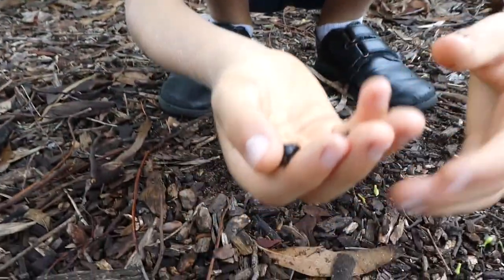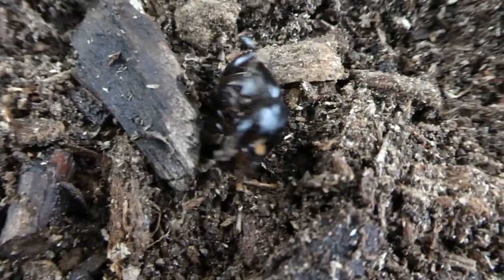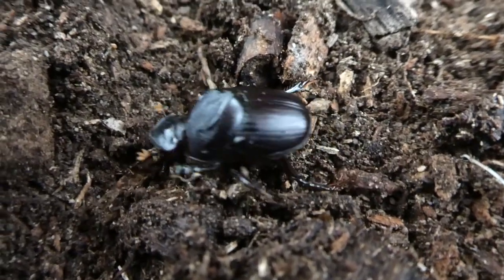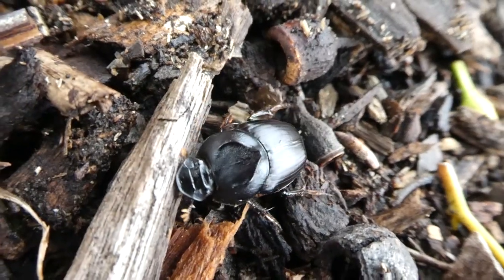Their scientific name is Onthophagus declivis. In Greek, their name means poo eater, but I think this type eats mostly roots, dead animals, mushrooms, fruit, and decomposing plant material.